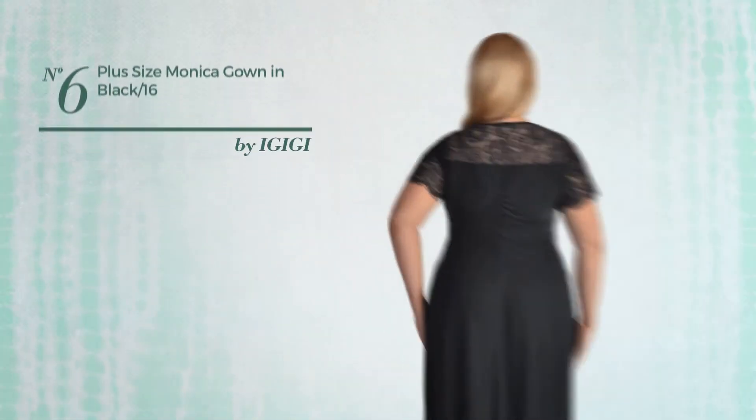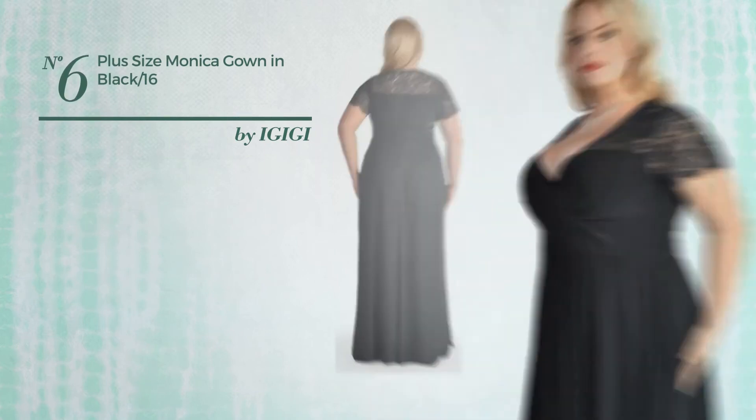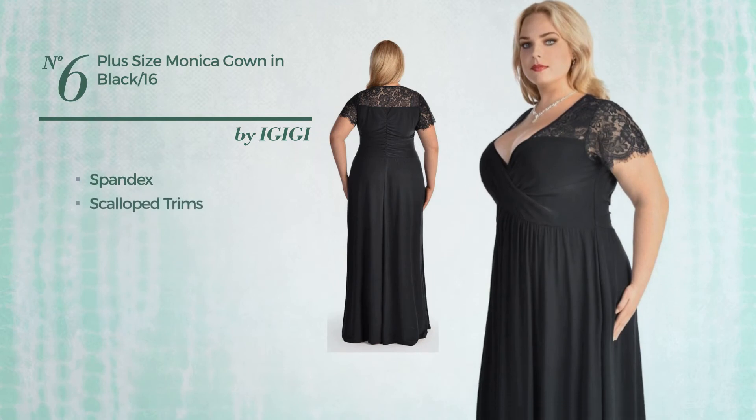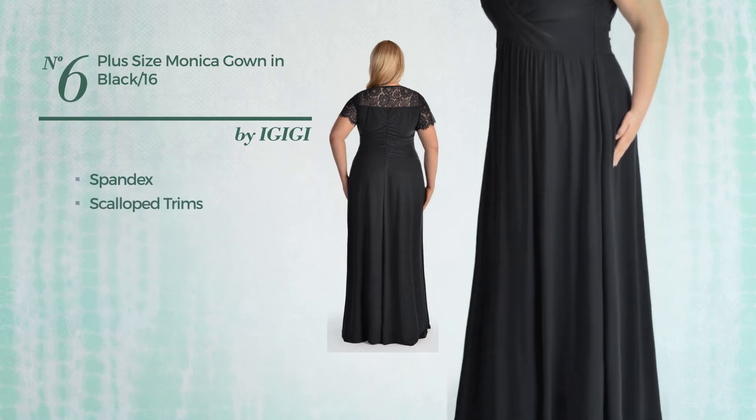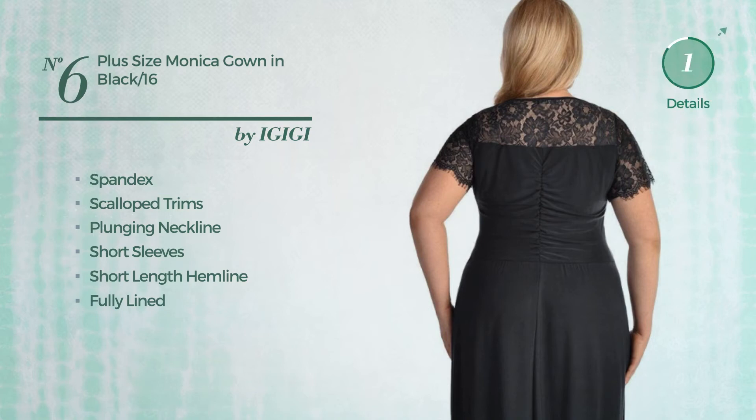Number six: a full-length flare gown featuring a delicate look, made of quick-drying spandex styled with scallop trims. This gown includes plunging neckline, short sleeves, short length hemline, fully lined, and back zipper closure. Available exclusively in this color.